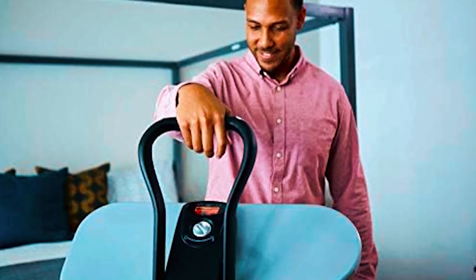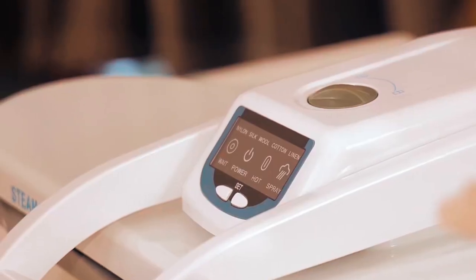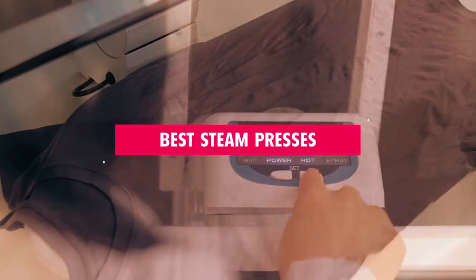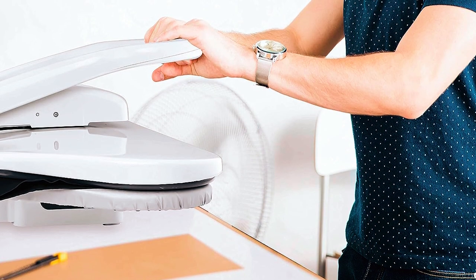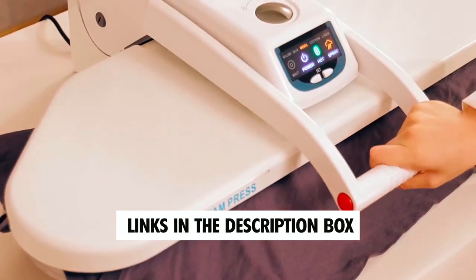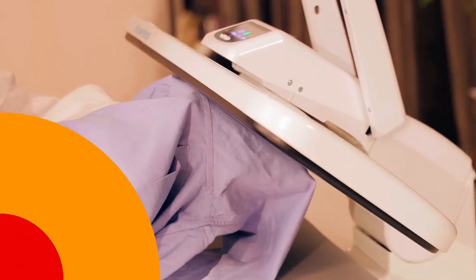Are you tired of the hassle of traditional irons and looking to take your garment care to the next level? Well, you're in for a treat because today we're diving into the world of the best steam presses that will revolutionize the way you handle your clothing, from cutting-edge technology to sleek designs. We've got it all covered. Check out the links in the description below to discover your new laundry day. Now, let's get started.